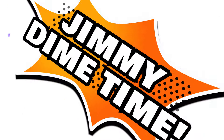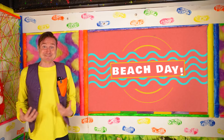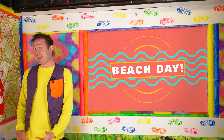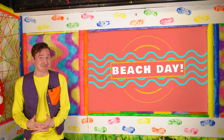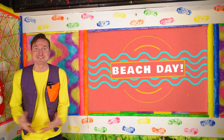Jimmy Dime time! Hey everyone, it's me, Jimmy Dime. Welcome back to my adventure room. Here we use our imaginations and we learn at the same time. And today we have an extra special adventure because we're going to the beach.